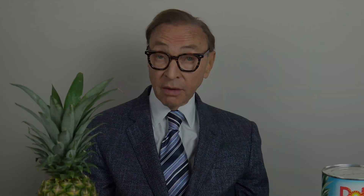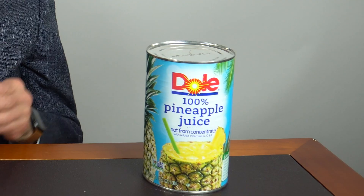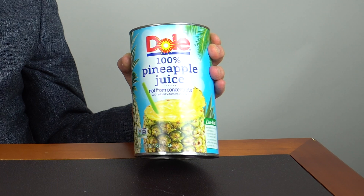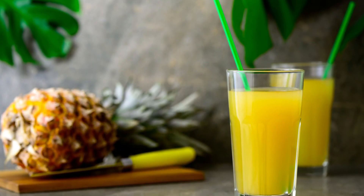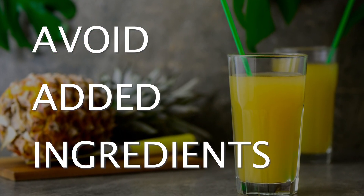At any rate, we give bromelain to every patient after surgery, especially if it's a more involved one, just in case there's any swelling. You can have pineapple juice — some pineapple juices are okay, but some of them have other ingredients that may interfere with the way the bromelain works. Nobody wants to have surgery if they don't need it, but if you need it, why not minimize any bruising or swelling? Bromelain helps to do that.